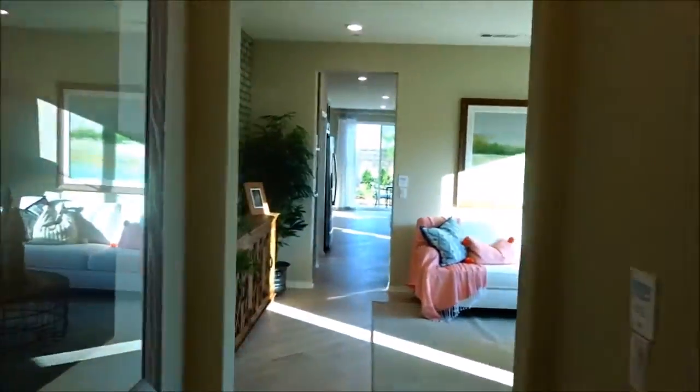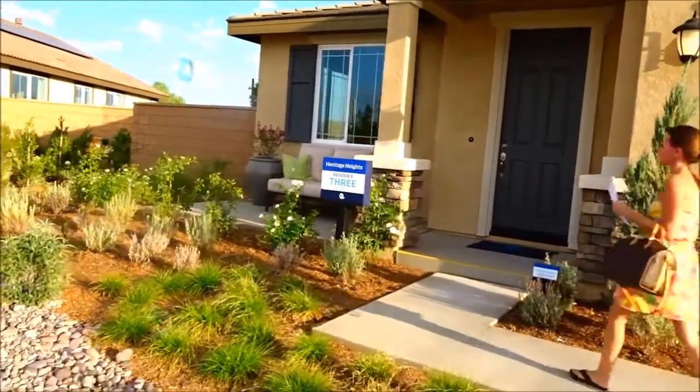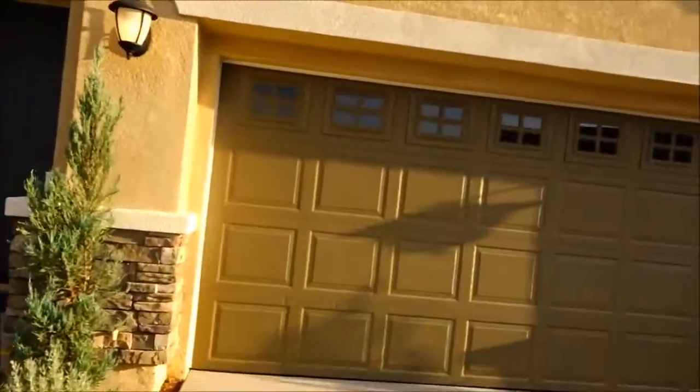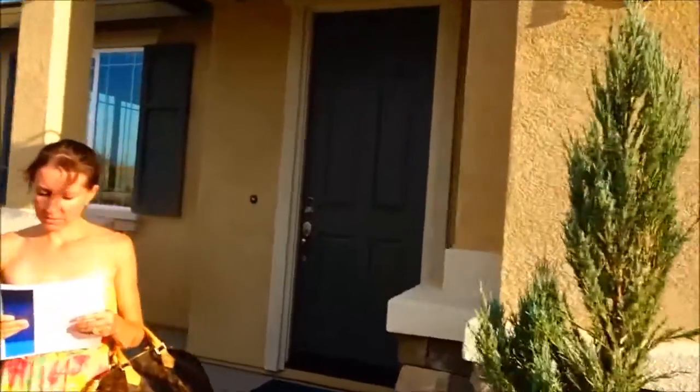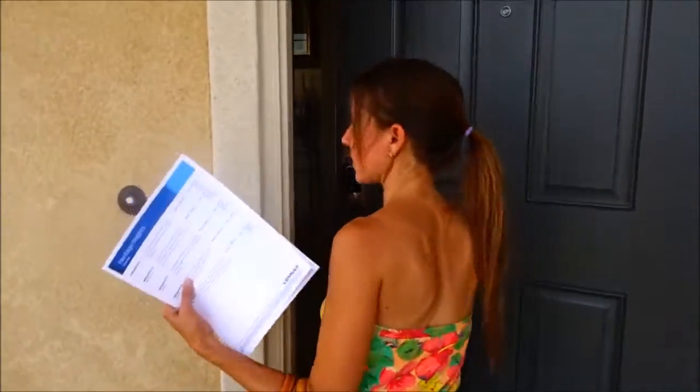So this is three bedrooms and two bathrooms. Alright, let's go next door. Residence number three — 1,874 square feet. It's more traditional, garage to the front door. $396,000, and this one's temporarily sold out too, but more coming soon.